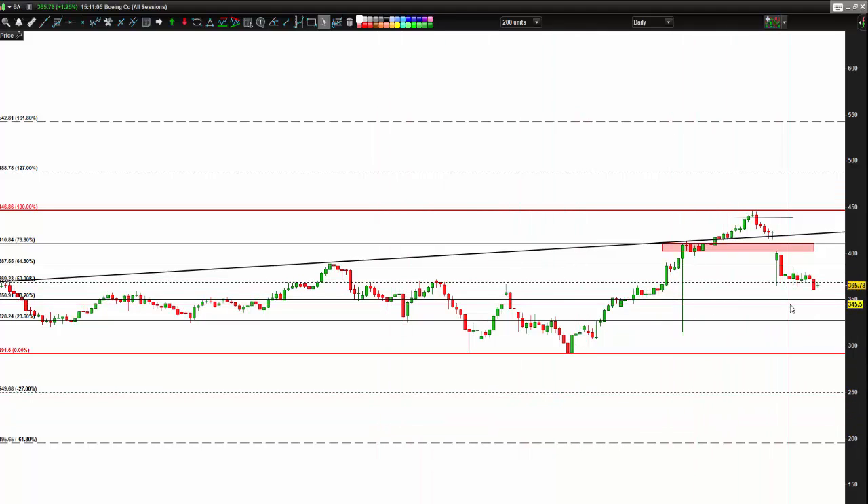Boeing is in trouble. It could easily come down and see 3.50 — that would make sense. It's a nice big round number with a lot of selling up here, so I don't think this is over yet. I could be persuaded otherwise if we hold 3.70, but I think it's going to need a lower number before it's ready to push up.